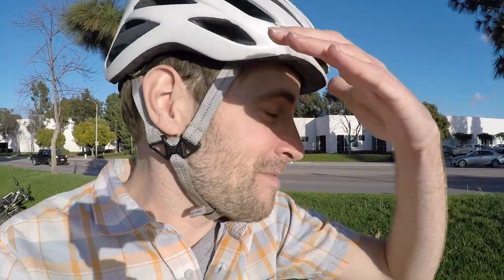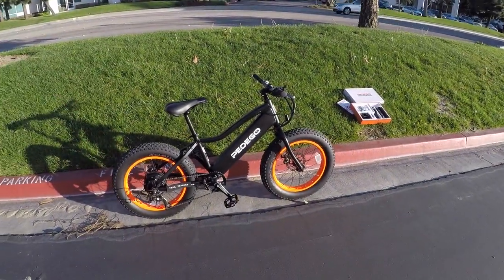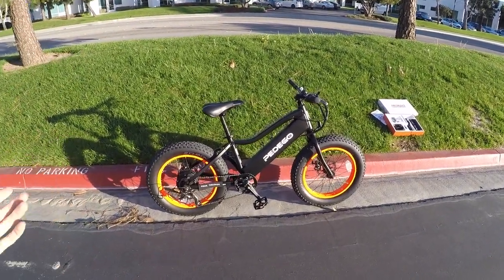I remember when Pedago bikes had a single speed. I've looked at their bikes for years — the company's been around a long time. They have a really awesome warranty: two years comprehensive and lifetime on the frame. Great network of dealers to help get you set up. I'm actually at their headquarters in Southern California; they've got a big warehouse and sell globally. This is priced higher at $2,495, so you're paying for quality.